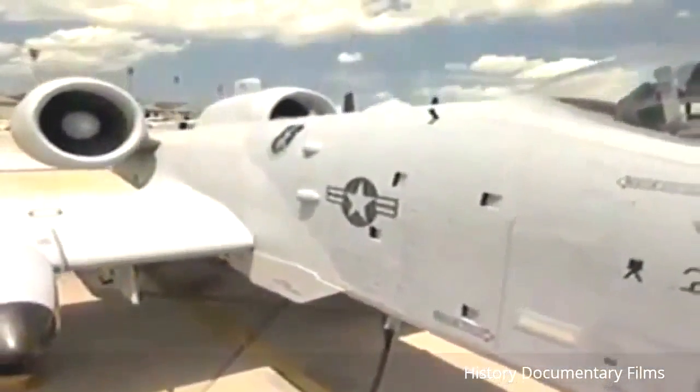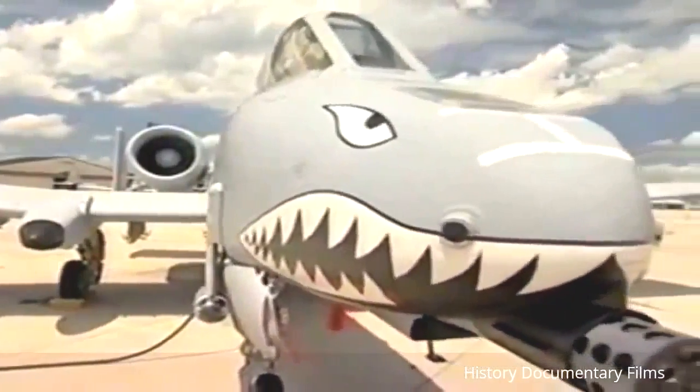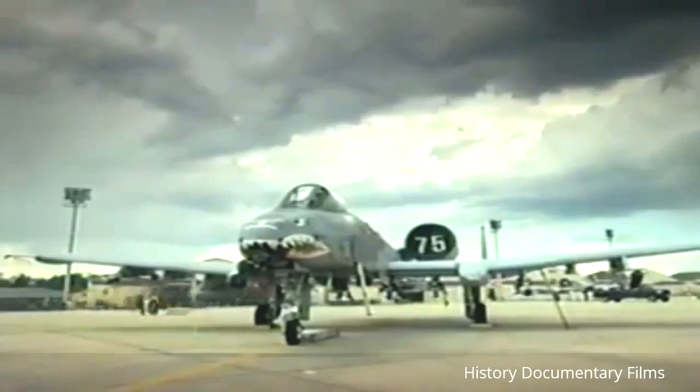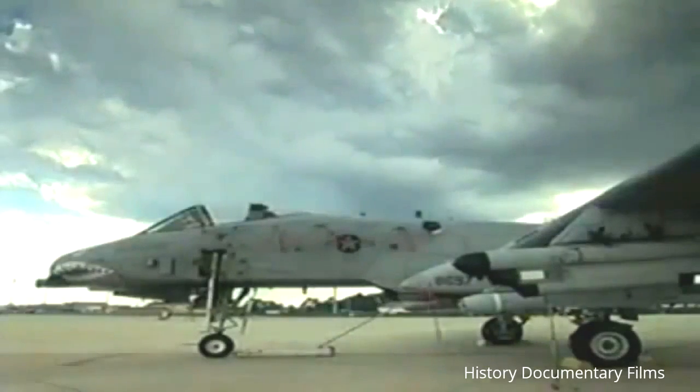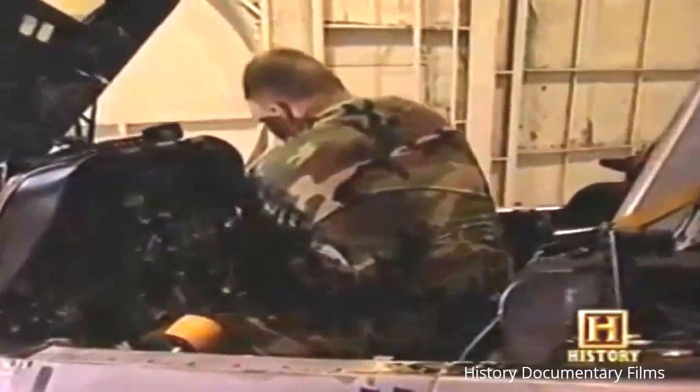The A-10 proved itself a success in Desert Storm, but for this aging aircraft to remain integral to the Air Force attack plan, it would have to meet the constraints of an ever-changing battlefield. The A-10 got quite a few upgrades — no new engines, but more avionics. They incorporated global positioning satellite systems, and the A-10 was the first fighter to fully integrate with night vision devices, with the whole cockpit modified to use night vision goggles.